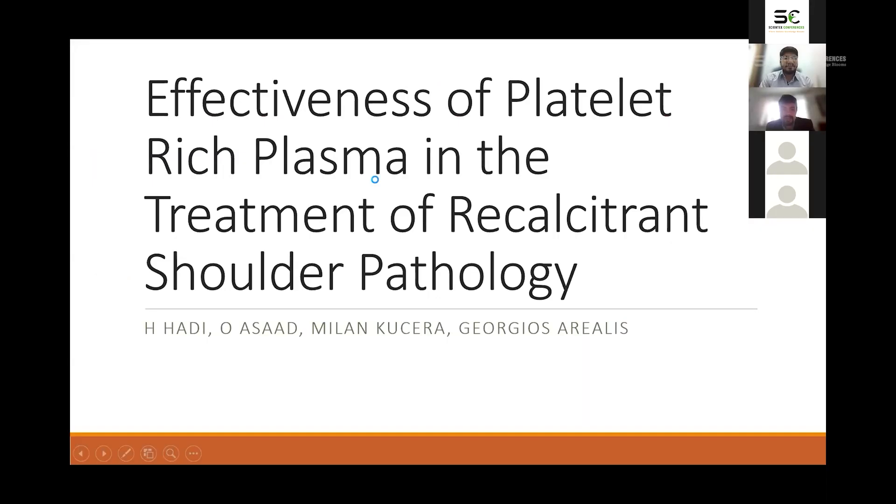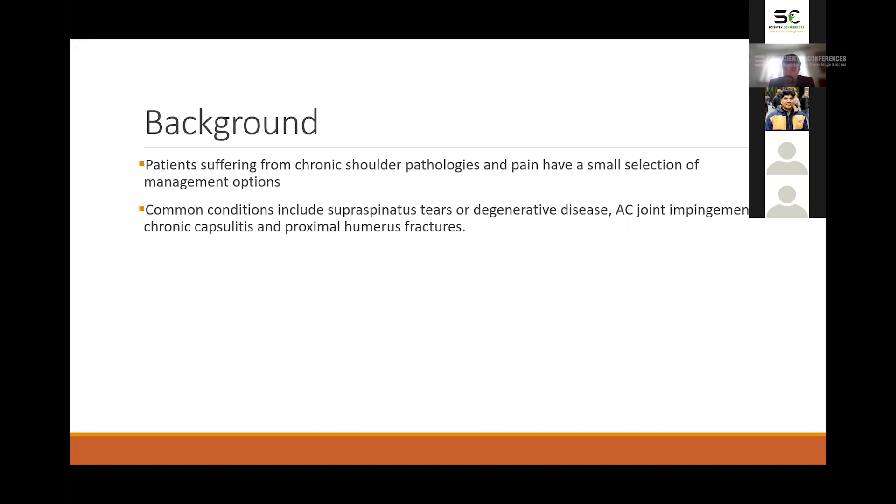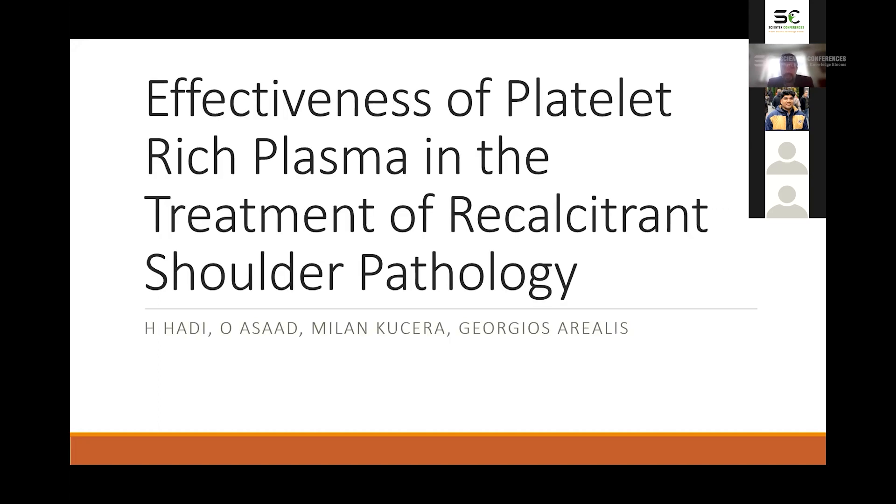My name is Hussain. I am an orthopaedic trainee in the London Stanmore Rotation. I've done this project as a core surgical trainee in East Kent Hospitals in Queen Elizabeth Queen Mother Hospital with Abed Asad, Milan Kassira and Mr Georgios Arialis. It's titled Effectiveness of Platelet-Rich Plasma in the Treatment of Recalcitrant Shoulder Pathology.